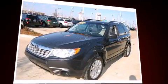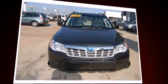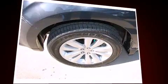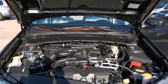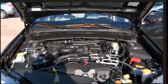Subaru ensures the safety and security of its passengers with equipment such as head curtain airbags, front side impact airbags, traction control, anti-whiplash front head restraints, a panic alarm, and four-wheel disc brakes with ABS.